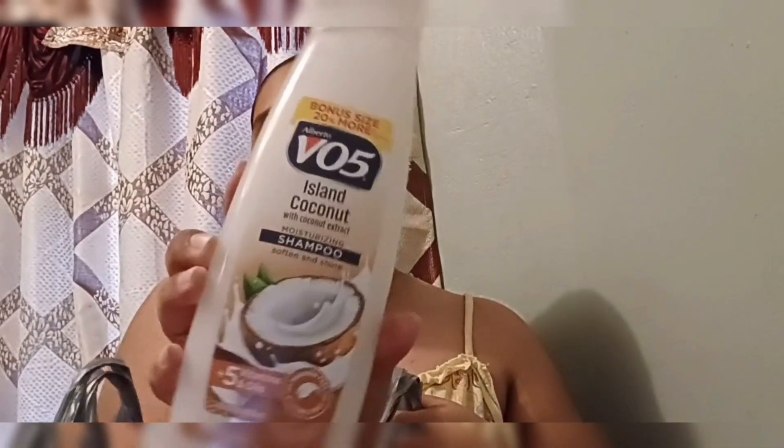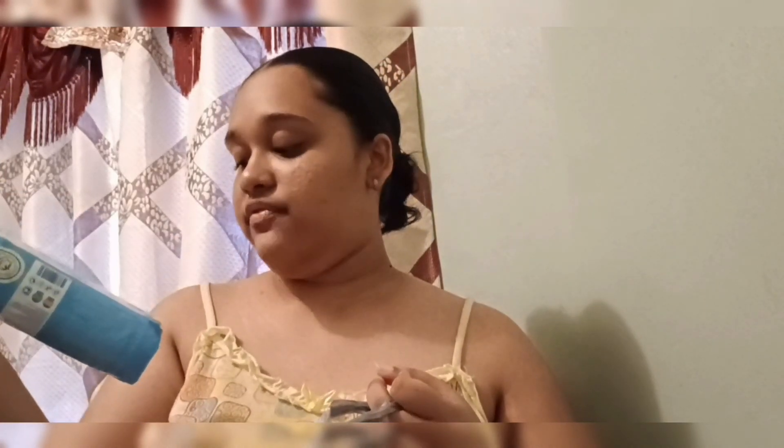Moving on to the final bag — this is where the nice little treats come in. First up is my favorite 305 Island Coconut shampoo. Then I have cotton pads — Pennywise didn't have the brand I normally get from my local beauty supply, so I got the ones they had. This pack has 140 pieces and was probably around 15 to 16 dollars.